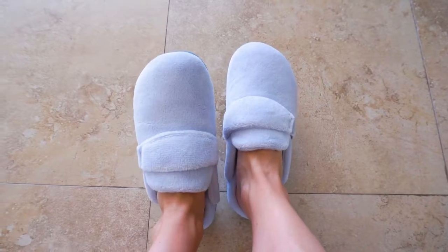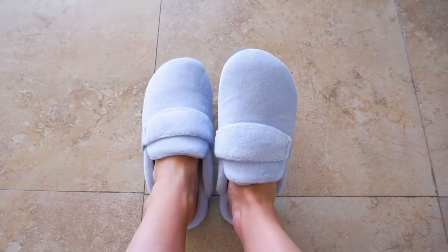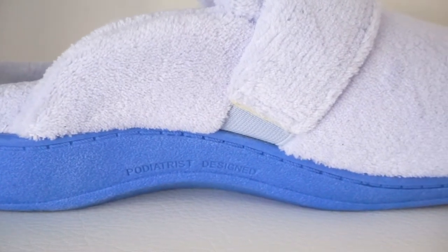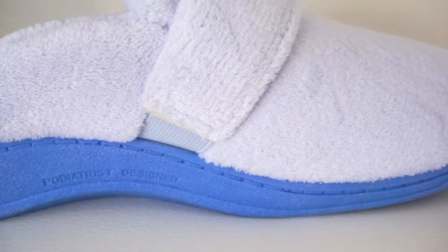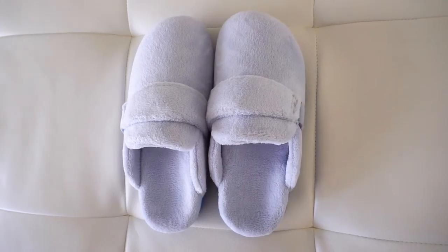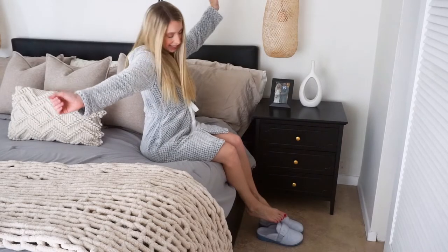The innovative biomechanics of the three-zone comfort delivers enhanced stability with a deep heel cup, and the podiatrist-designed footbed is built into every pair of Vionic slippers. It also features the most superior forefoot cushioning and a midsole that will give you the ultimate arch support. These essential contact points hug your foot's natural curves.